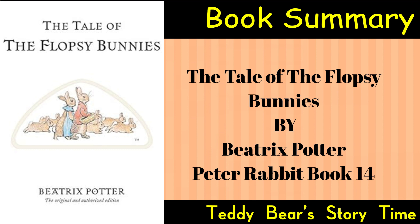Mr. McGregor discovers the sleeping bunnies and, not realizing the lettuce's soporific effects, believes them to be dead. Seizing the opportunity, he places them in a sack with the intention of taking them home to cook for his dinner.